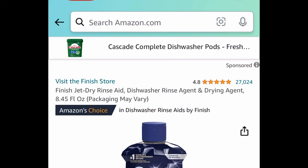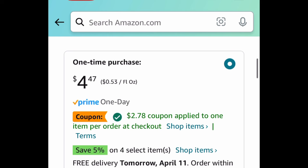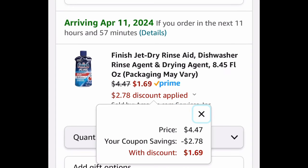Here we have Finish Jet Dry rinse aid. This is an 8.45 fluid ounce. It's currently priced at $4.47 — click that coupon and get it for just $1.69.